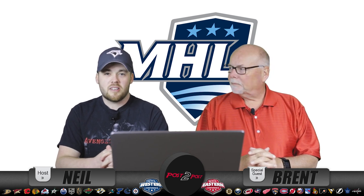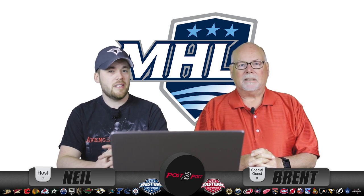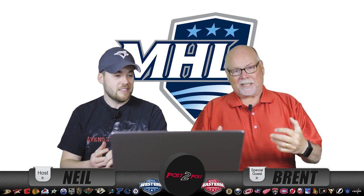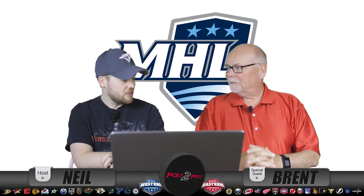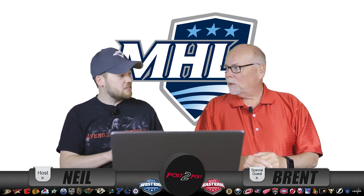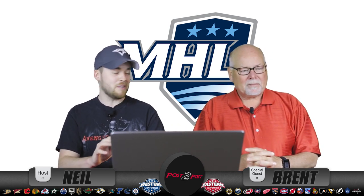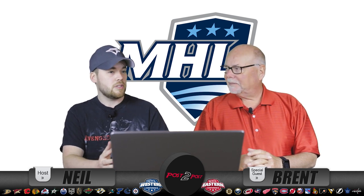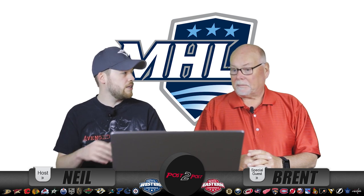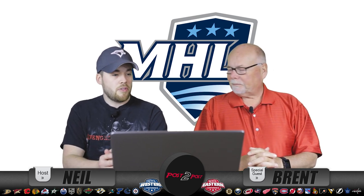Hello and welcome to Post to Post, the channel where we discuss all things hockey. We're back for another logo ranking video, and this time we're talking about the Maritime Hockey League - close to home. One host lives on Prince Edward Island, the other in New Brunswick. There are 13 teams in the league, ranked from least favorite to favorite, number 13 to 1.